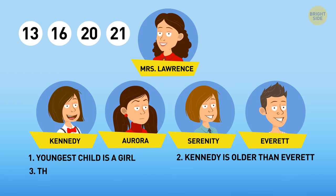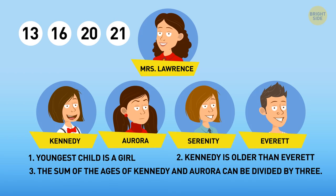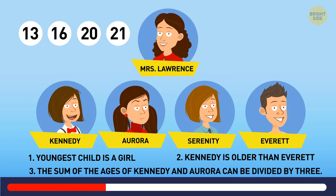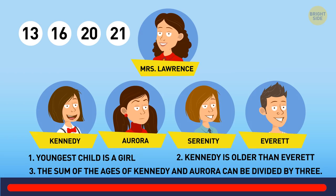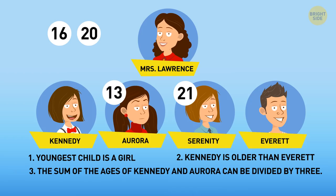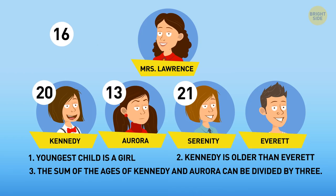There are just two pairs of numbers that can be divided by three: 13 and 20, and 16 and 20. Since Kennedy is older than Everett, he can't be the oldest child, so the oldest one is Serenity. Since the youngest one is a girl and it can't be Kennedy, the youngest one is Aurora — she must be 13. In this case, Kennedy is 20 years old and Everett is 16.